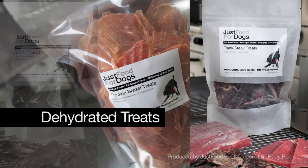Our line of dehydrated treats are spectacular. Our most popular treat overall, bar none, is our chicken breast treats.